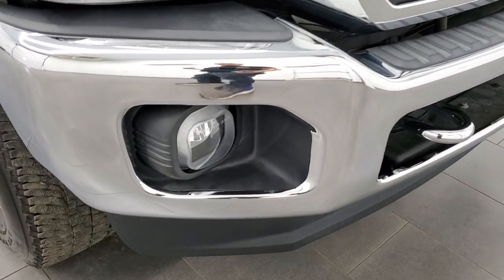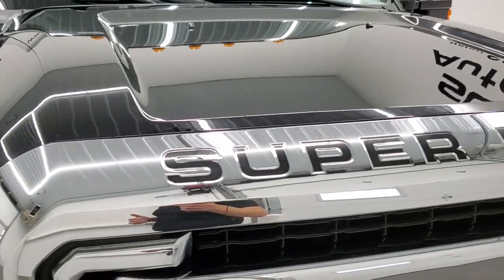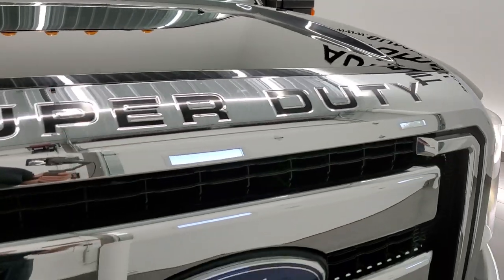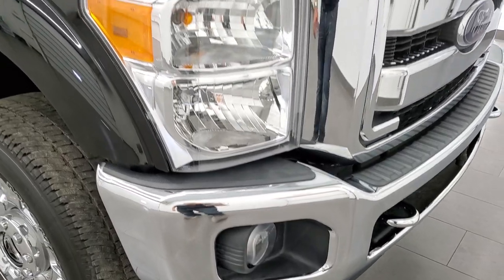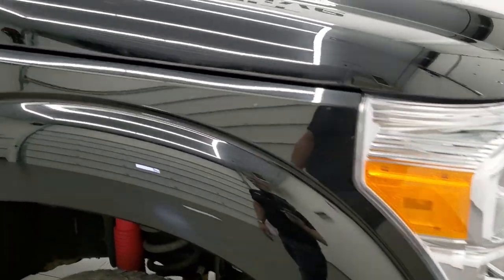I've personally driven this truck — took it on a camping trip. My truck is in the shop so I needed a vehicle to use, so I used this one, and boy this thing was great. Had no issues, ran really good, pulled my camper really nice too.